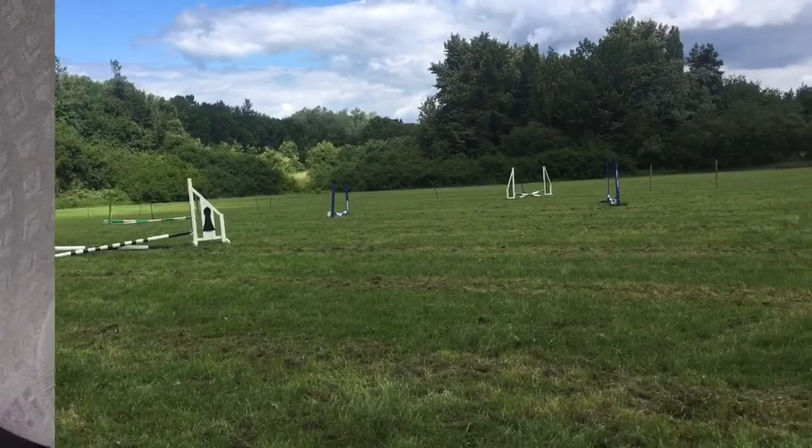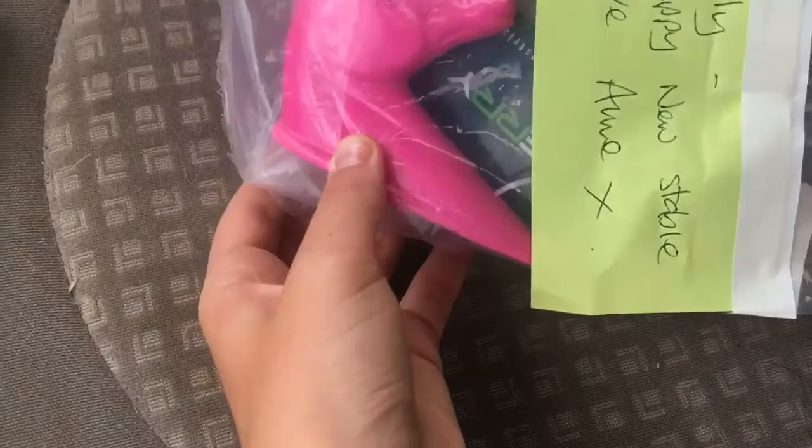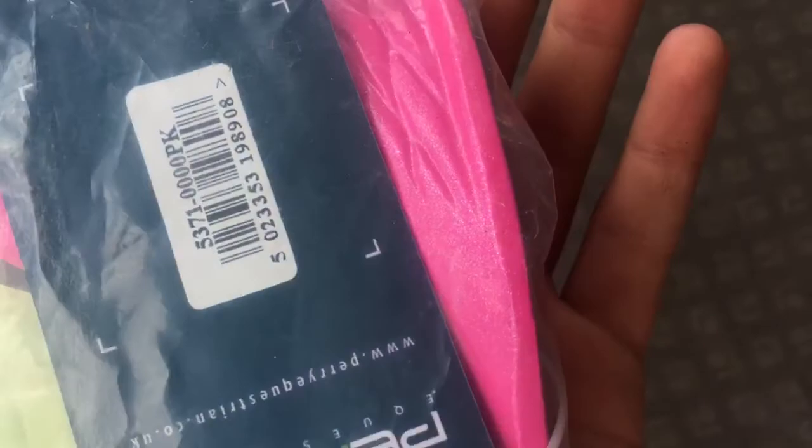I'm back at the yard now. The owner of our yard said she had a present for me — she bought me this little head collar thing to go outside my new stable. It says 'Emily, Happy New Stable' and it's glittery, but my phone won't pick up the glitter. That's really nice, I love that.